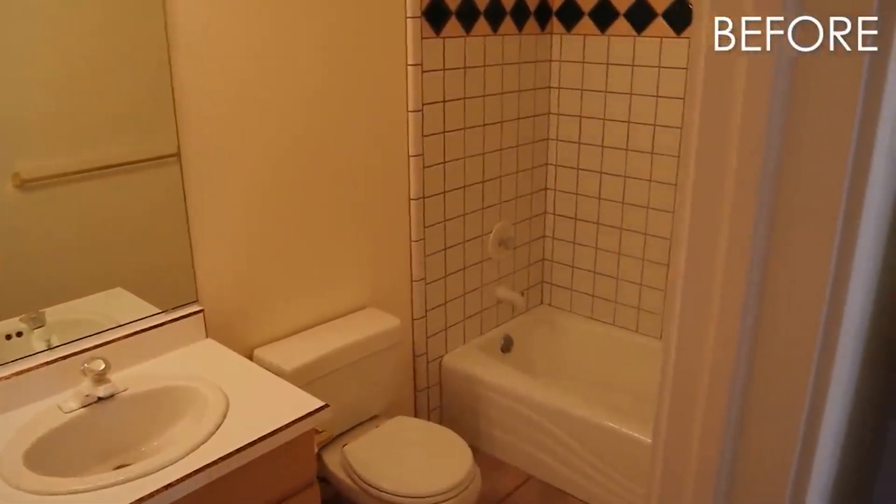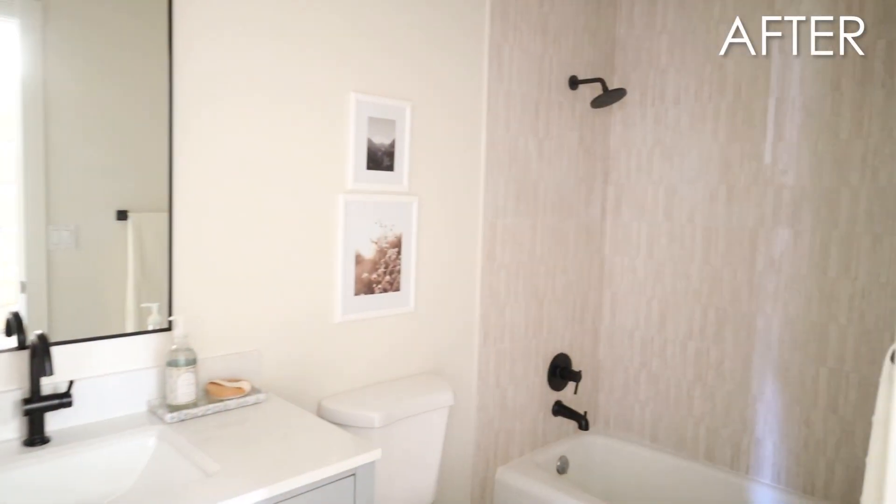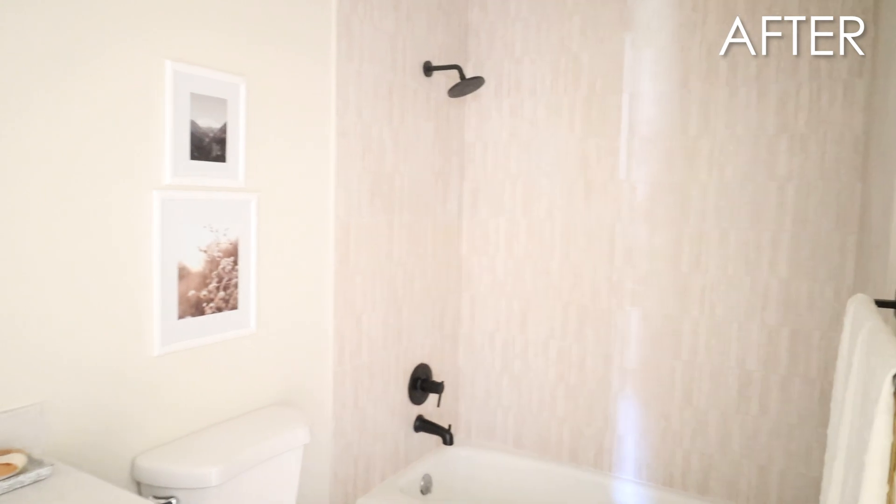Hello, I'm Molly here with Design Loves Detail, and I'm excited to have you guys along because we are looking at the products I use to make that crazy transformation — that very dated 90s bathroom to completely fresh and brand new feeling, and here's how I did it.